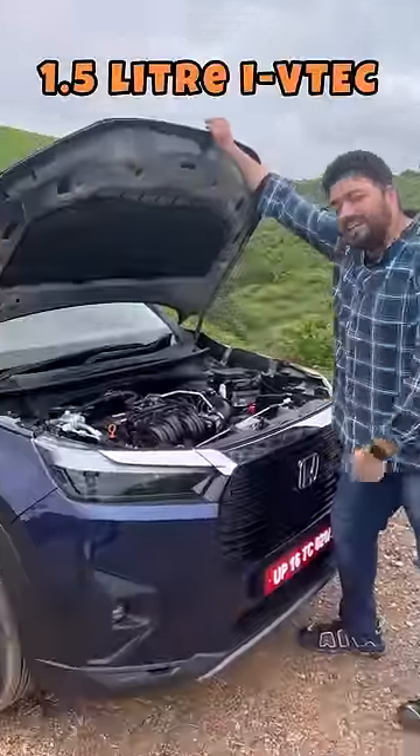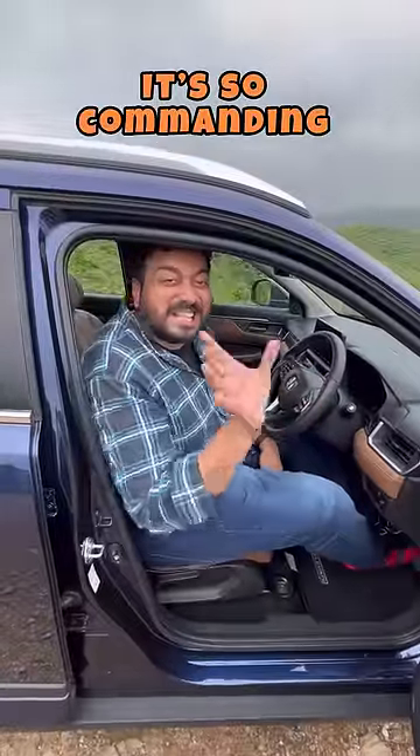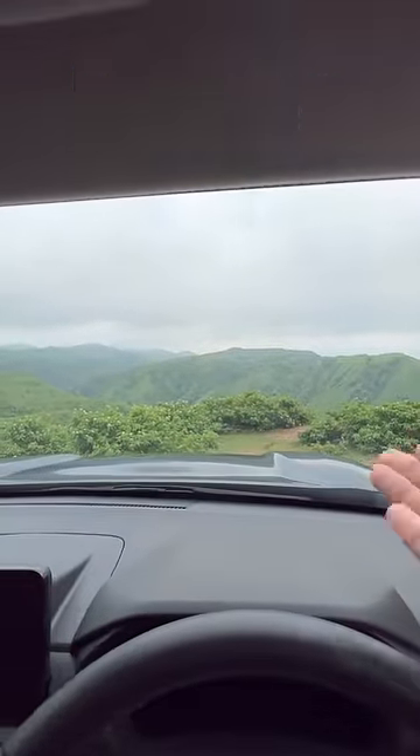This 1.5 iVTEC — it's smooth, relaxed, refined, reliable. The driving position, it's so commanding. Look at this: the full view of the bonnet. It's like a baby Land Cruiser.